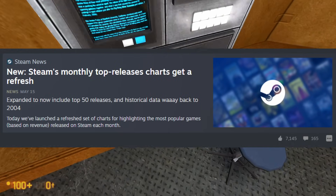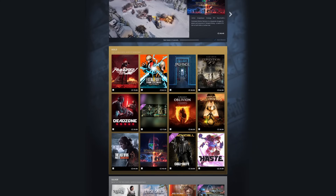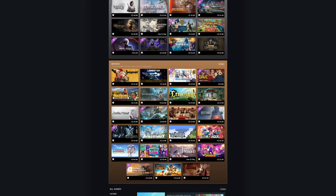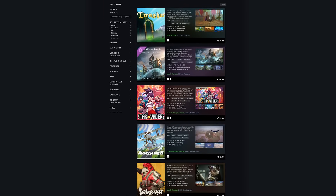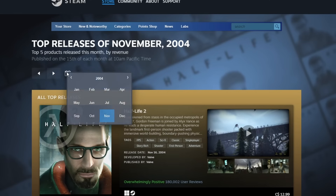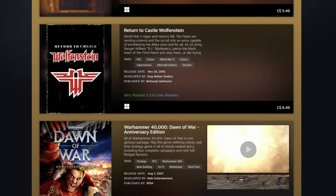It starts with an update to the Steam charts, which added more options for filters and sorting, going all the way to the top 50. Valve mentions how since 2019, they have been making the list by hand, and now will be doing it automatically. With them now being done automatically, it freed up their ability to go back to 2004, running calculations for all the games ever released on Steam.